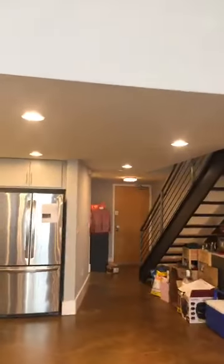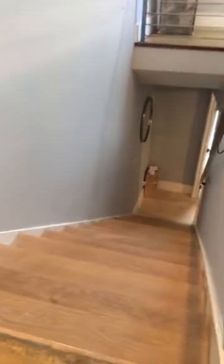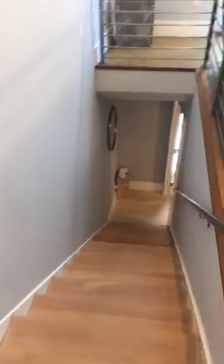My client is selling it because they just had a baby, so they are moving out to East Bay. Let me go downstairs. Before I go downstairs, let me take off my shoes. Everything is hard floor.